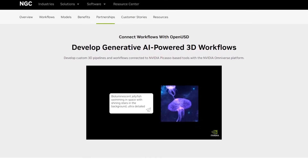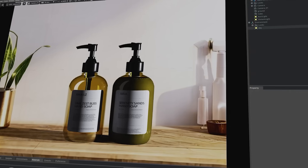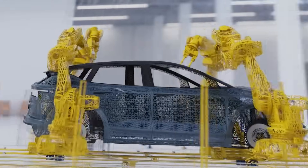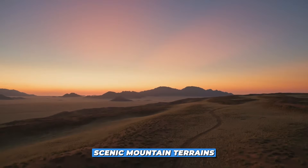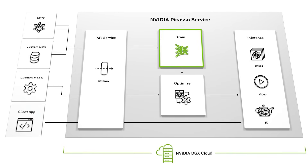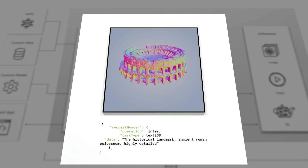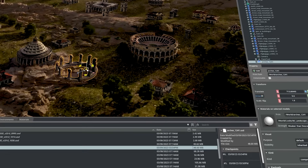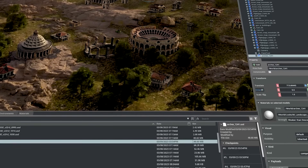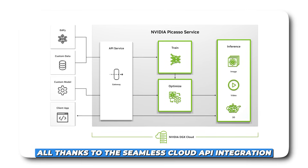At the heart of Picasso's offerings are its versatile workflows powered by generative AI. You can begin by constructing your own foundational model — for example, using a unique dataset like vintage car images or scenic mountain terrains. With Picasso, you can train an Edify model from scratch, aligning it precisely with your domain or task. You can customize the architecture, fine-tune settings, and optimize as needed. Once ready, you can instantly produce visual content via seamless cloud API integration.